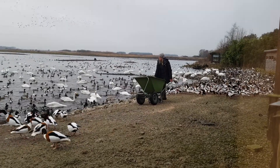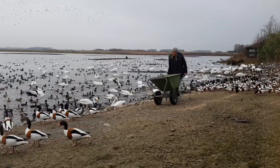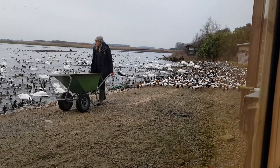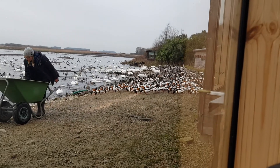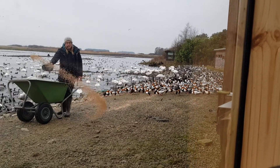Now mallards, most of them breed here at Martin Mere, so you see them all year round. But the numbers do fluctuate, and we get lots more especially when it's cold in January and February, as birds are coming across from the continent. So some of these mallards could be from France and Germany.